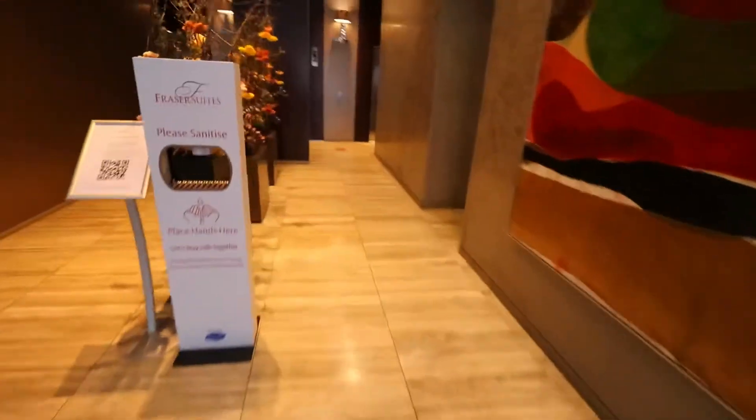Hey guys, welcome to the hotel. As I said before, it's the Fraser Suites in Sydney, located at 488 King Street. Today, Sunday, is very quiet. Let me have a look and show you the hotel room. The lobby is very quiet. I don't really like to record in the lobby because they don't really allow recording in here, but it's a small lobby anyway.